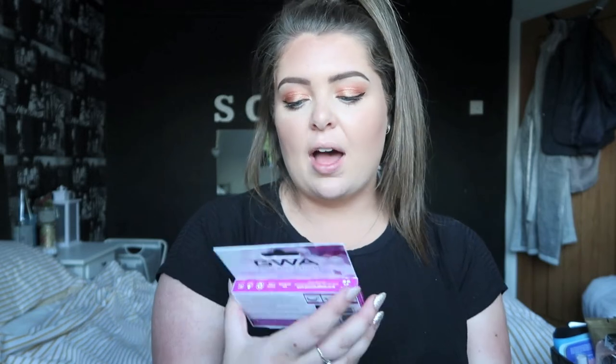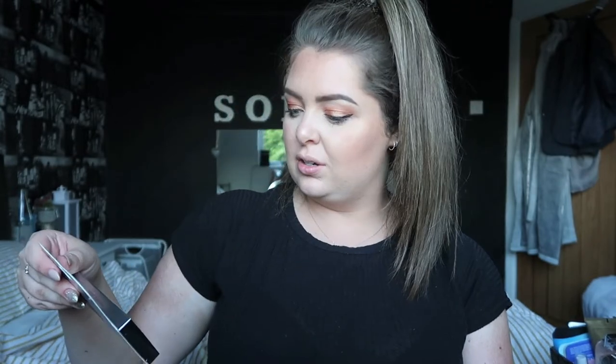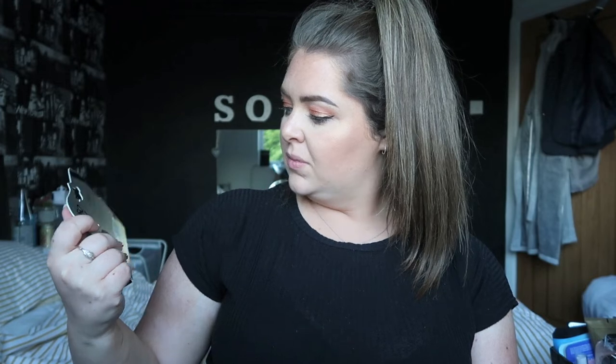I also picked up some of the Girls With Attitude lashes to try out, because these are the slightly cheaper ones and these are the more sort of Facebook-famous, Primark-famous ones. So I wanted to try those. One is called Natural for gorgeous looking lashes and the other is called Glamour for sexy, stunning lashes. I'm interested to try them out — they don't come with glue, which is fine. I'll give them a go and let you know what they're like.